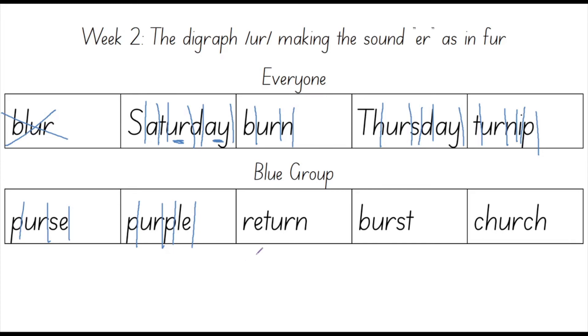Let's count the sounds in return: R, E, T, UR, N. How many fingers do you have up right now? I have five. The sounds in return are R, E, T, UR, N. Five sounds. Now it's time to spell this word out: R, E, T, U, R, N. Your turn: R, E, T, U, R, N. Well done.